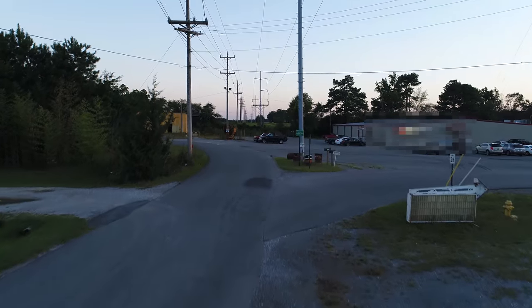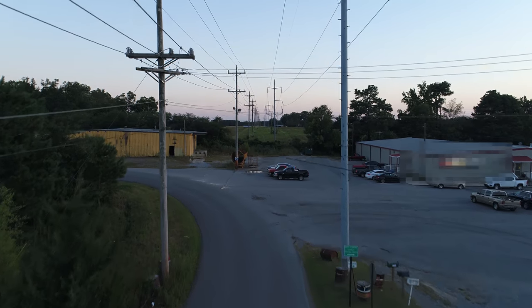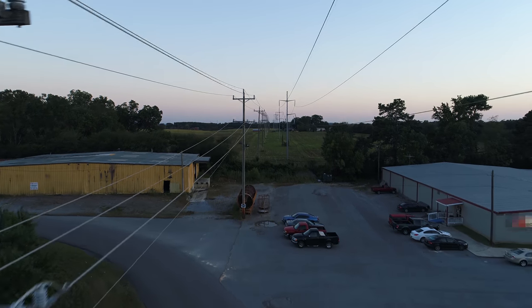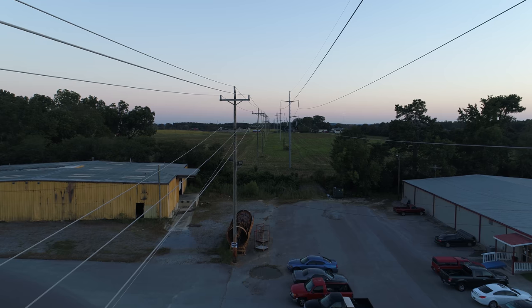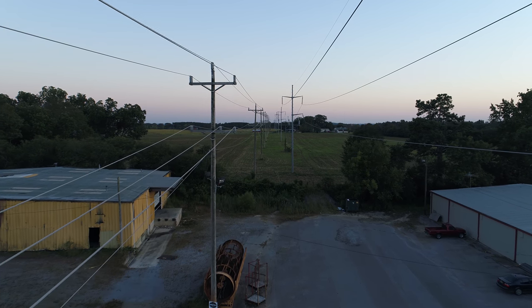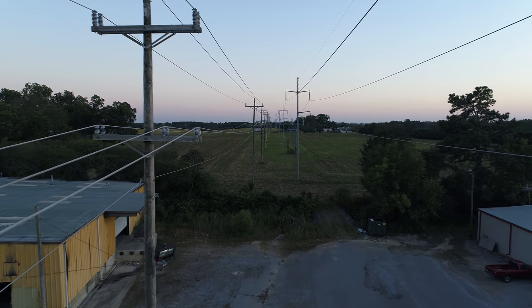I was doing a visual inspection — that means just regular video without any FLIR, forward-looking infrared, or thermal cameras. The company wanted me to check out a stretch of about a mile, starting very close to the substation.